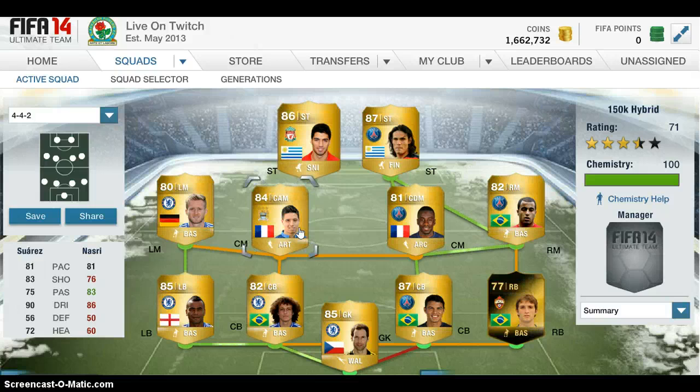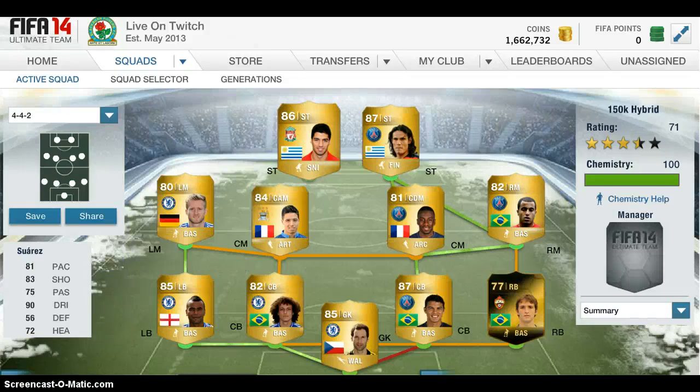So basically, that's the team — under 175 grand like I said before. I hope you do buy it and I hope you enjoyed this squad builder. If you did, please leave a like and a comment, and as always I'll catch you all next time. Thank you.